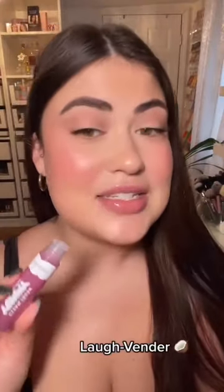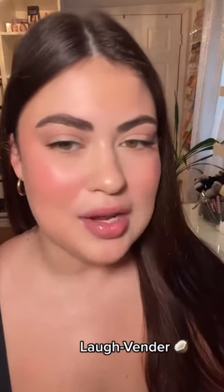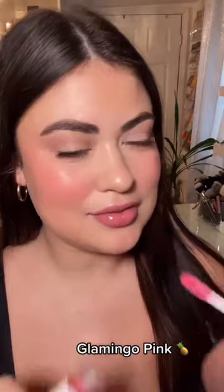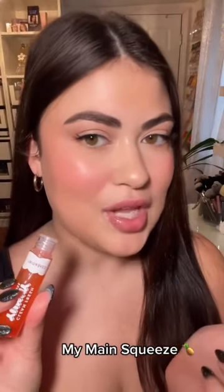Starting to lose my sense of smell. This is Laffender — it's either Coconut or Pineapple. Glam Mango Pink — this one is Pineapple. My Main Squeeze — Pineapple.